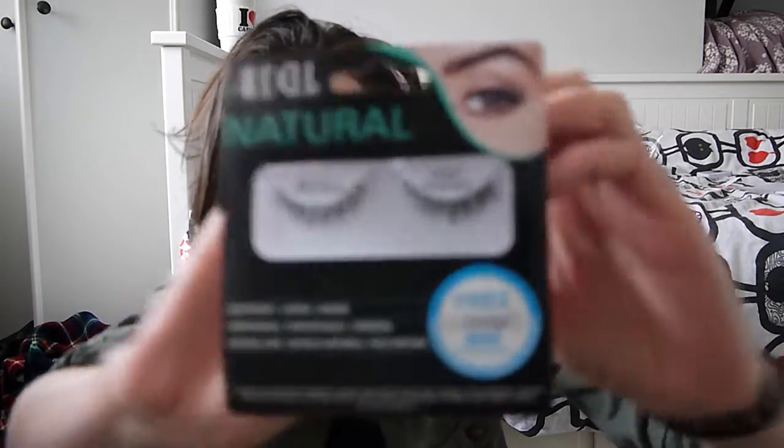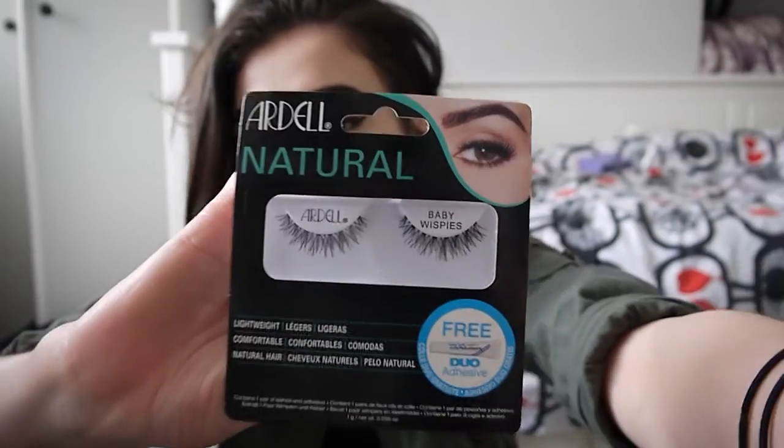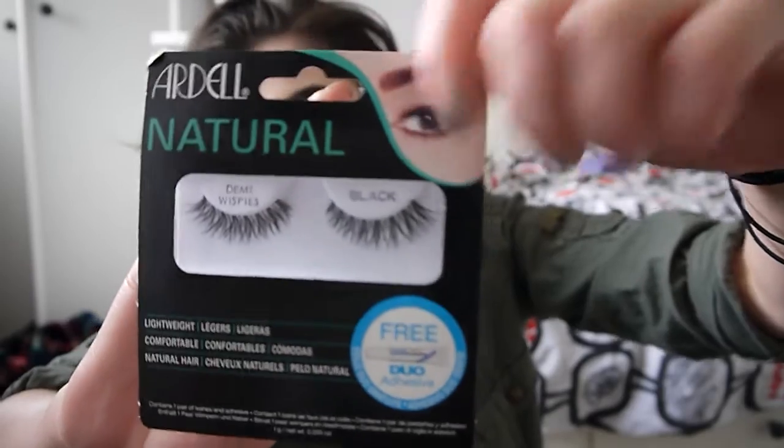I also got an eyelash applicator by Ardell — Ardell is a cruelty-free brand, which I didn't know until I looked it up. I also got a Revolution sponge — it's like a beauty blender but black, and that's literally the only reason I wanted it. To go with the lash applicator, I got some false lashes: the Baby Wisp ones, which are slightly shorter, and the Demi Wisp ones — people are always raving about the Demi Wisp or wispy lashes in general, so I thought I'd try them.